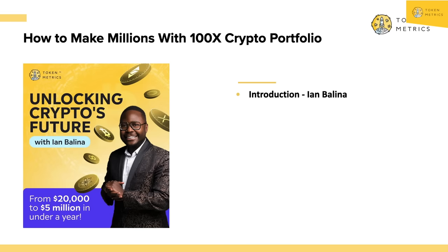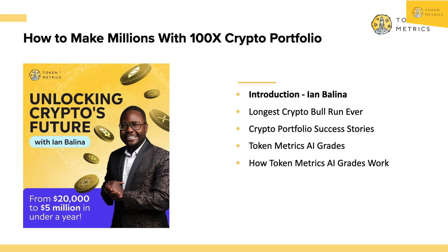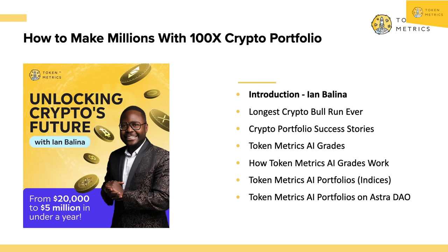In today's video, I'll be covering the longest crypto bull run ever, giving you a rehash for those who missed the last video, then sharing success stories of people leveraging Token Metrics to 10X and even have some 100Xs. I'll show you how we've built a 100X crypto portfolio using AI, how the Token Metrics AI grades work, how you can leverage our AI indices to make money in crypto both as a trader and investor, and even talk about the on-chain indices we're building at Token Metrics on AstroDAO — an index marketplace I'm involved in as a contributor.